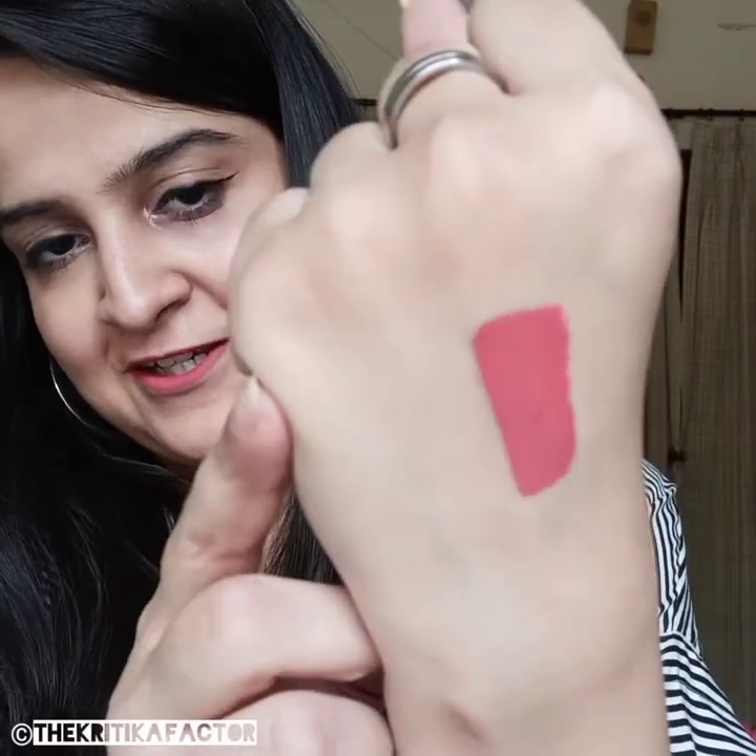I'll show you a quick hand swatch of this lipstick so you can make a decision. It looks like this — it's such a pretty color. I really like the pinky nude shades and this color has become my favorite in recent times. I've been wearing this so much and it looks really nice.